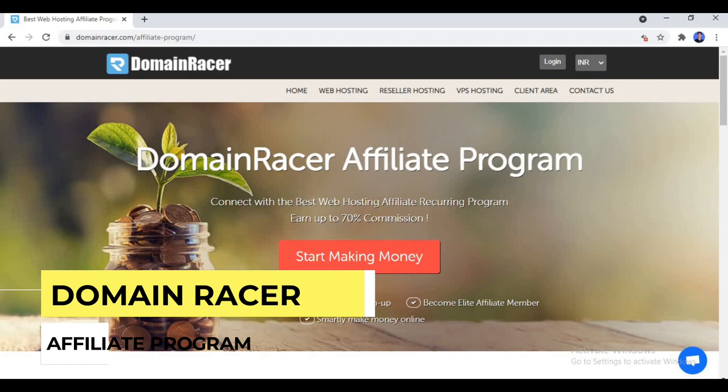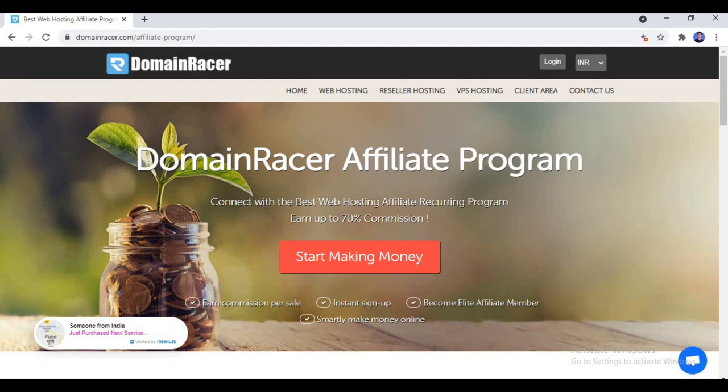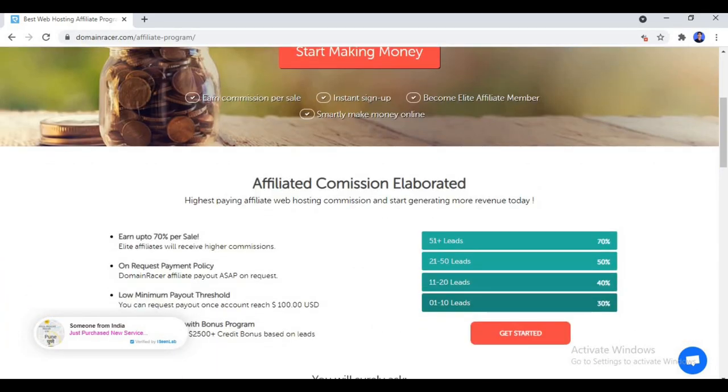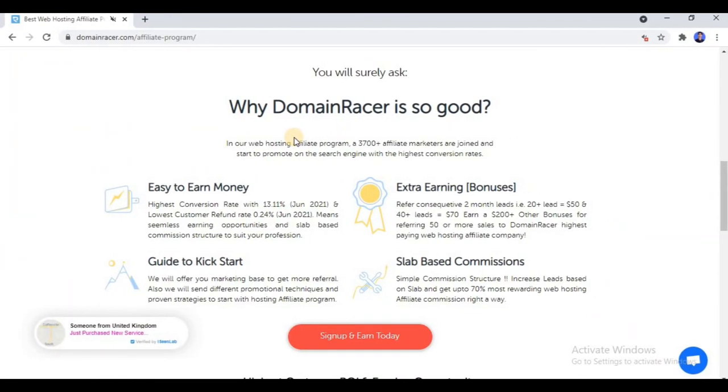But before that I would like to tell you about the Domain Racer Affiliate Program. If you want to make money online in affiliate marketing, you need an affiliate program which gives instant approval and is easy to promote. This platform is very good as it provides instant approval without a website, and it offers recurring commissions up to 70 percent.